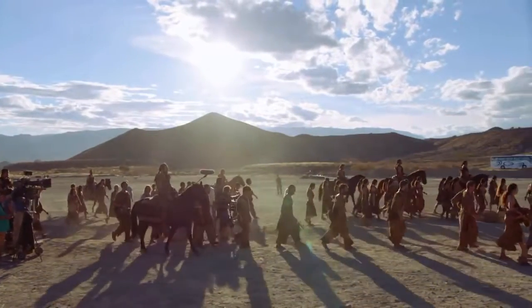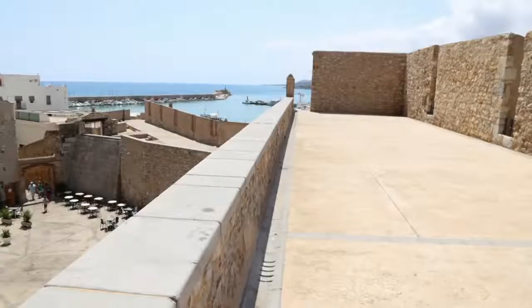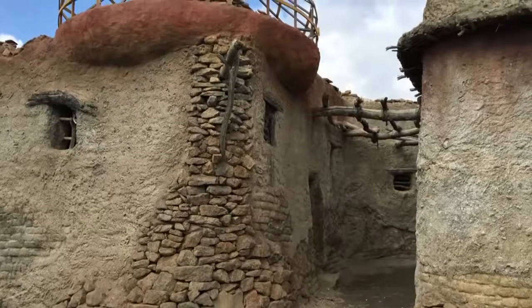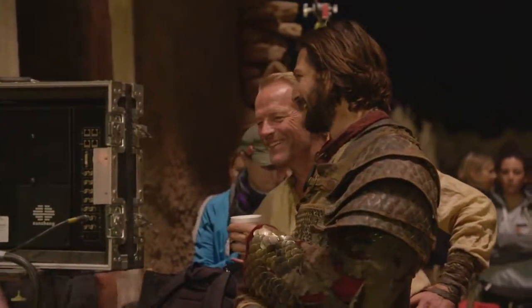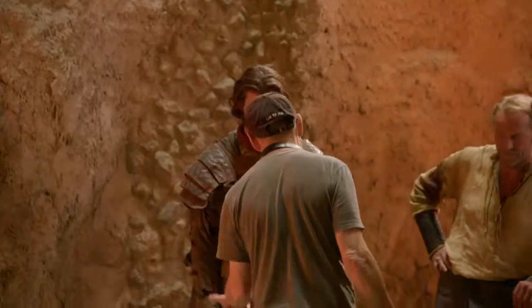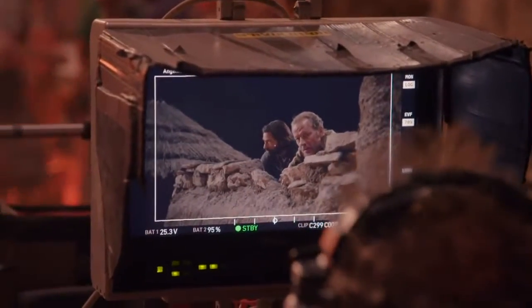From there, our journey took us to Peniscola — a coastal place whose old town is a single rock sitting right in the Mediterranean Sea. After Peniscola, we ended up coming here, which is the last of our five areas. Within Almeria, where we are right now, we have five different locations. I lost track of the amount of different locations we've used. But every year you come back to Game of Thrones there's a couple of those wow moments, and being here on location just outside of Almeria was definitely one of those for me.